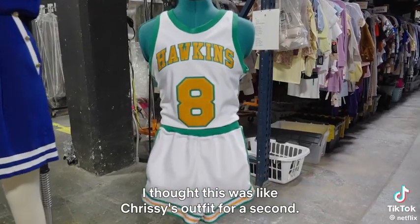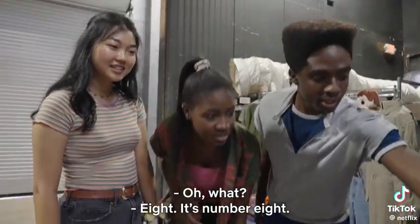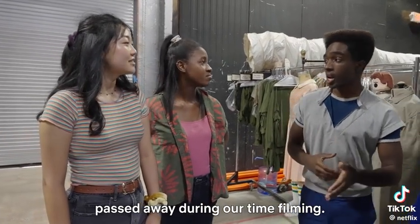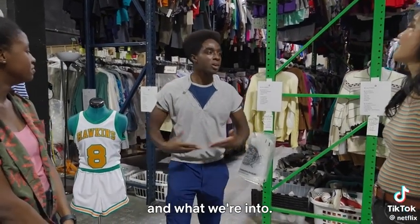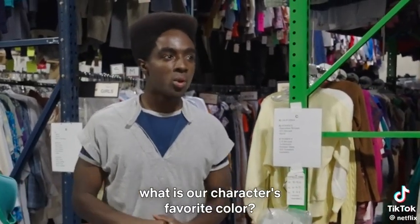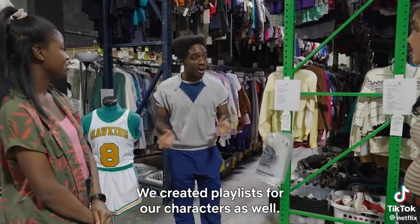I thought this was Chrissy's outfit for a second. Is that Steve's? No, that's mine — number eight. I was paying homage to Kobe because he passed away during our filming. I like going through the fittings because it's very detailed according to our character's personality and what we're into. Season one, they asked us what our character's favorite color is, what do they like to eat. We created playlists for our characters as well.